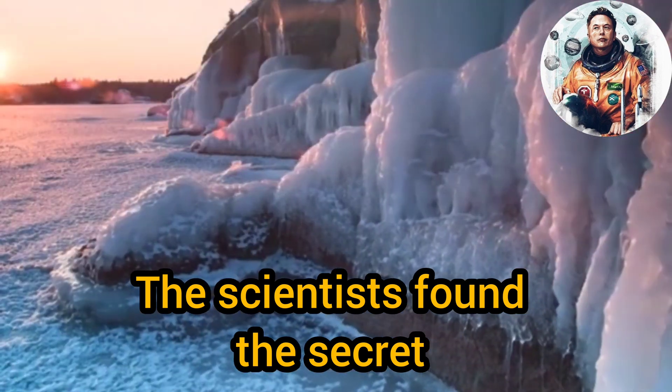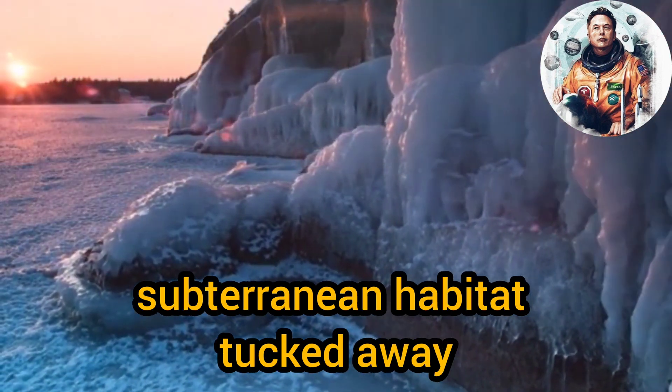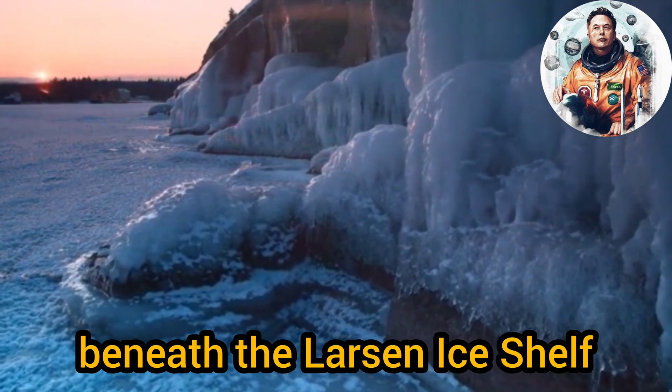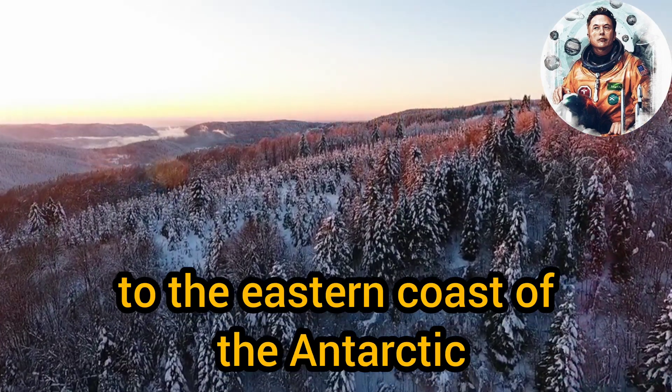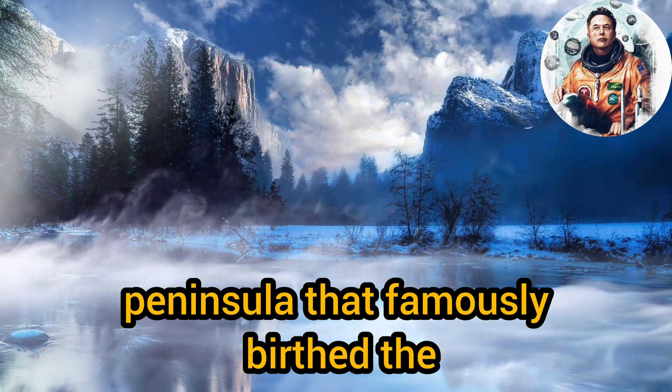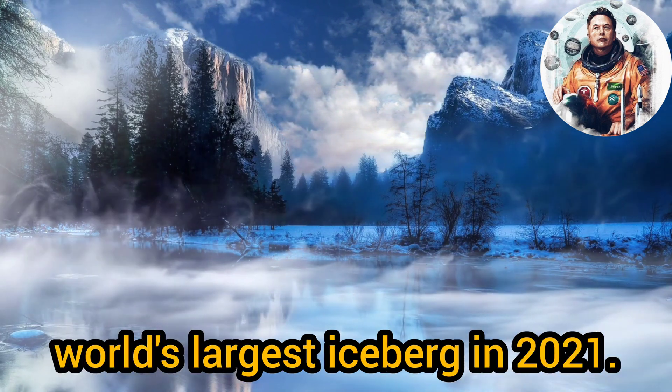The scientists found the secret subterranean habitat tucked away beneath the Larsen Ice Shelf, a massive floating sheet of ice attached to the eastern coast of the Antarctic Peninsula that famously birthed the world's largest iceberg in 2021.